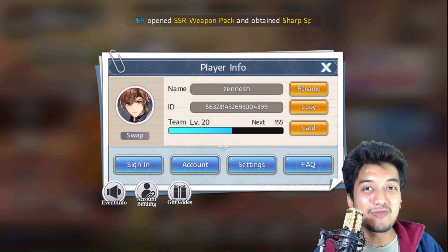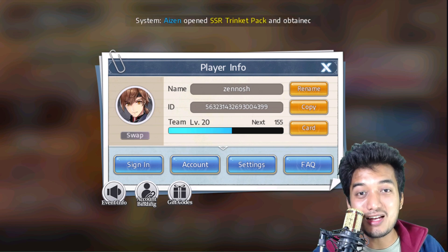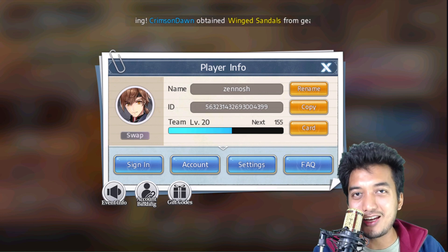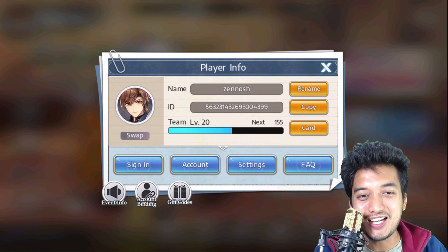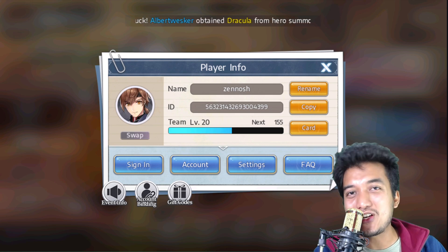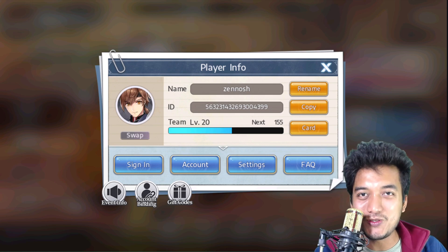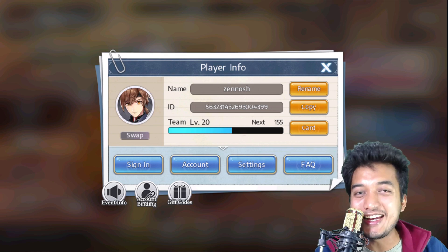There we go guys, and I wish you best of luck to get the best characters out of those two tarot cards. Even though it's not a super fabulous gift, it's a free gift so good luck. Anyways this is it for today — I hope you enjoyed this video, please don't forget to hit the like and subscribe button. See you guys in the next video.